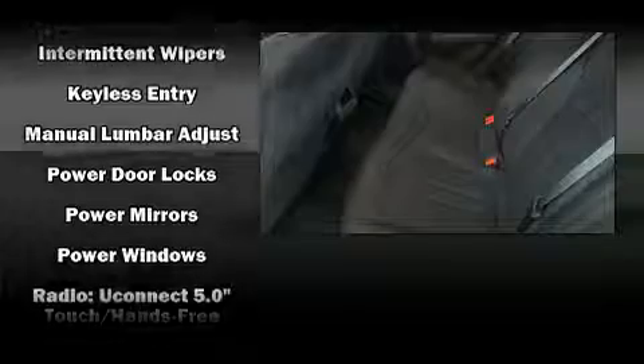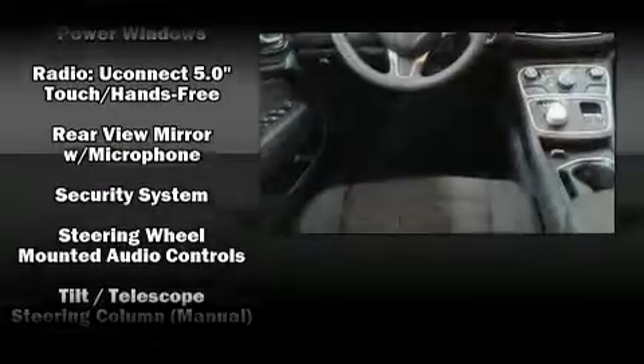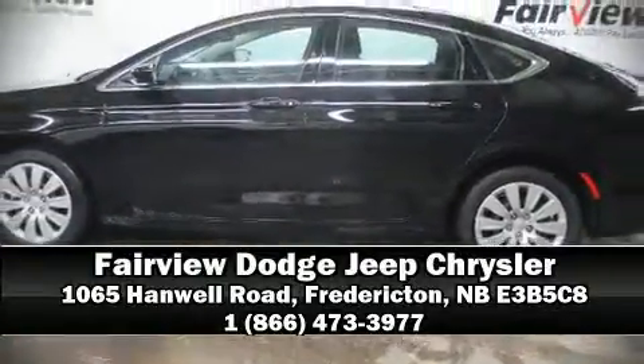This vehicle has achieved certified pre-owned status by passing a comprehensive certification process, including a rigorous 125-point inspection. Our sales staff will help you find the vehicle that you've been searching for. Stop in and take a test drive.